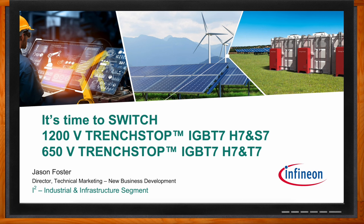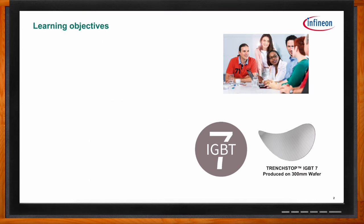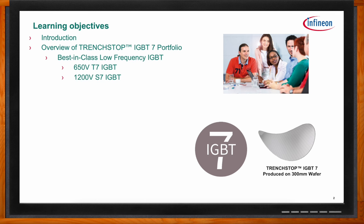We're talking about Trench Stop IGBTs today. Infineon's latest generation is the Trench Stop IGBT7 family, which has four classes: the low-frequency IGBTs — the 650 volt T7 and the 1200 volt S7 — geared towards motor drive applications, and the medium-frequency IGBTs — the 650 volt H7 and the 1200 volt H7 — geared more towards power converter applications.